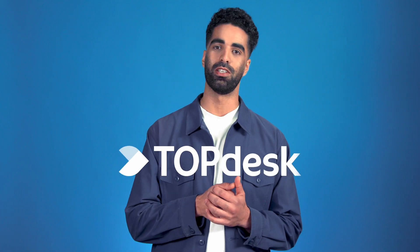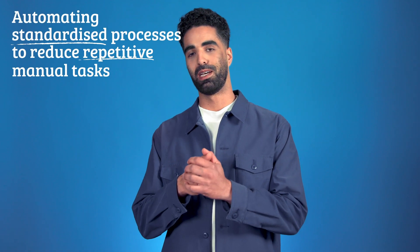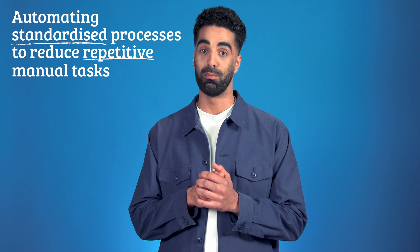Hello, my name is Imad and I'm a technical consultant at Topdesk. I'm going to tell you a little bit about service automation. So what is service automation? Well, it's pretty much what it sounds like: automating standardized processes to reduce repetitive manual tasks, so you can get back to the work that requires a human touch.